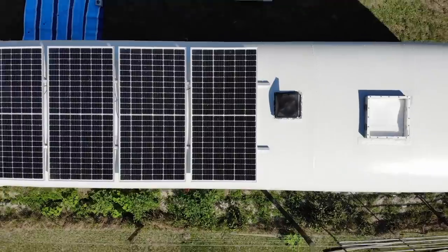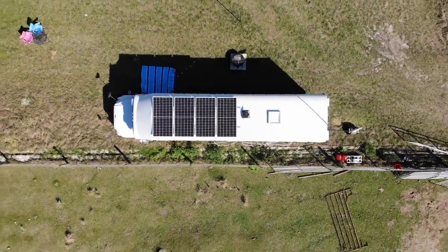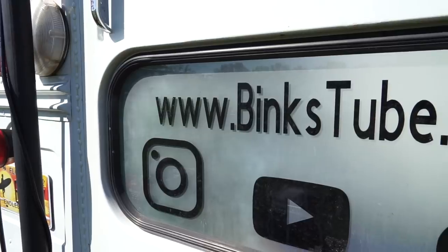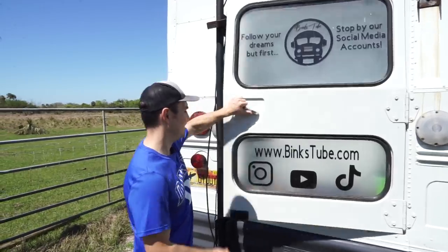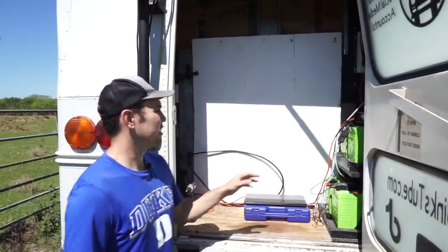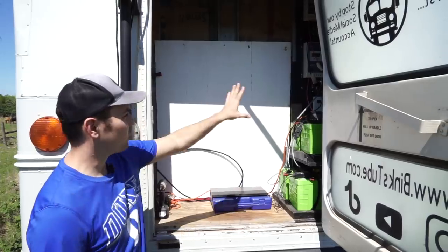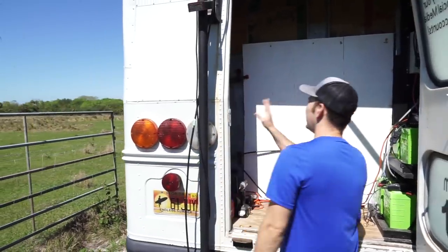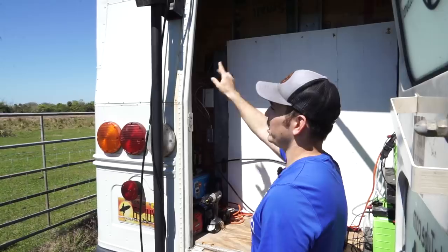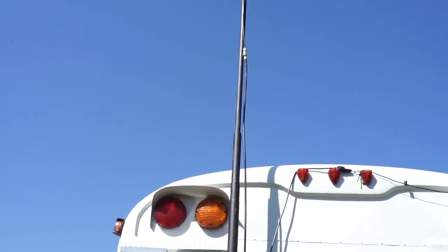We usually run fully off solar. On the rooftop we have four panels, each 390 watts. The solar is all set up here — still need to do some organizing on the cords since we just finished it. Over here I've got my tankless water heater, and my signal booster is right here, which goes up this antenna — that's how we get fast internet wherever we go.